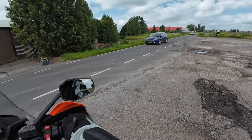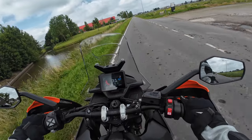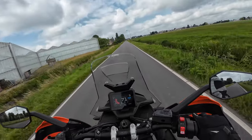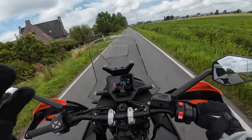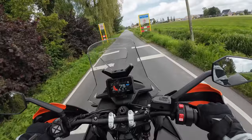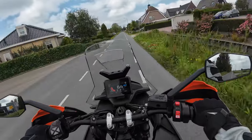Right, here we go, a little ride. Check to see what the camera can pick up. It's quite a windy day, as per usual in the Netherlands, so it would be a good test to see what noise we get through the mic. That was my visor closing. Nice little saunter around today.